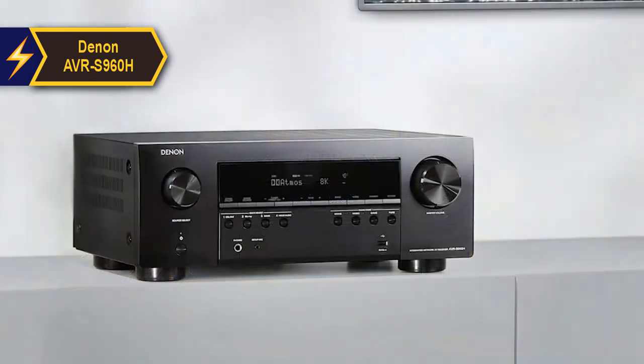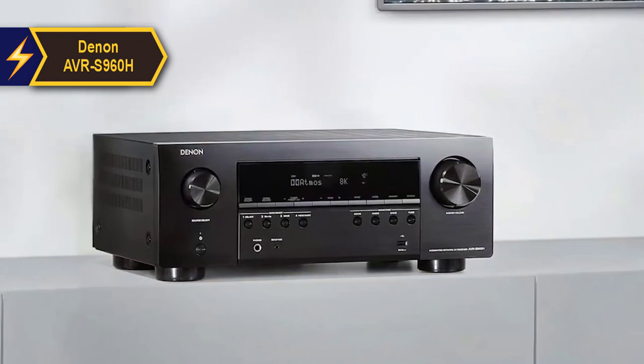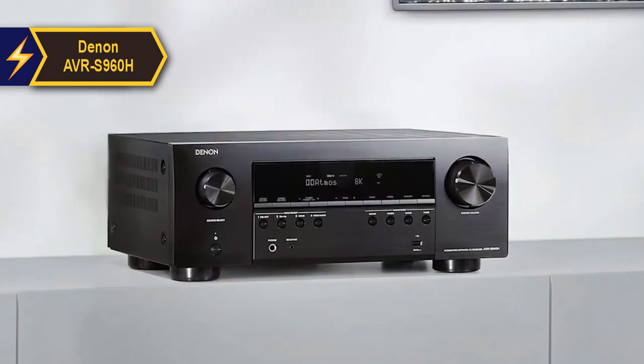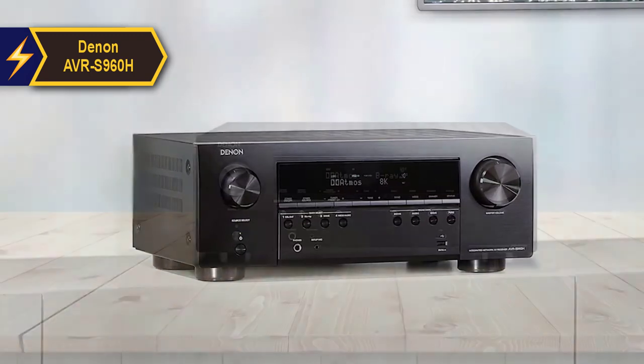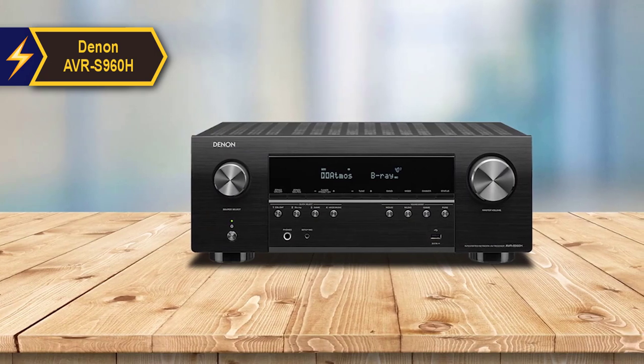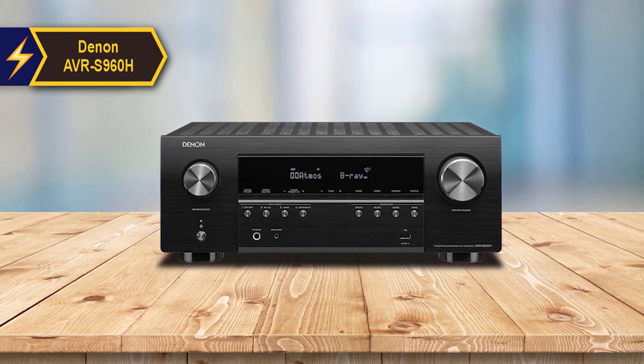This Dolby Atmos receiver's most significant upgrade is its readiness for 8K and HDMI 2.1 specification. While mainstream 8K TVs are not yet common, the receiver includes several features that are immediately beneficial. Among these is eARC, which enables the transfer of high-quality audio streams, particularly Atmos, from your TV to the receiver.